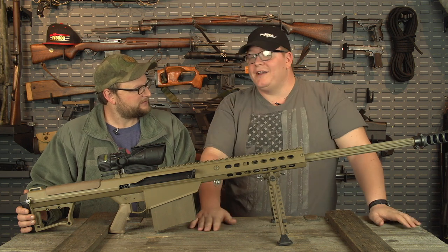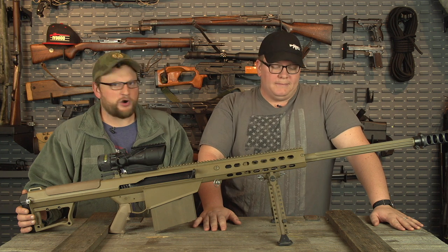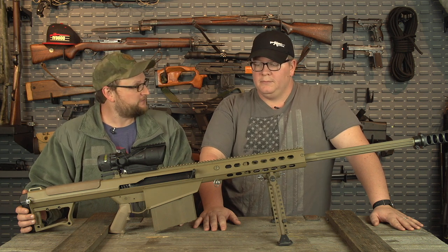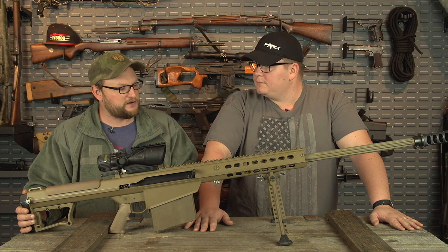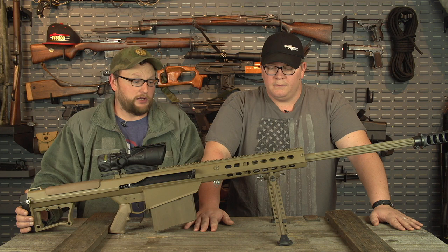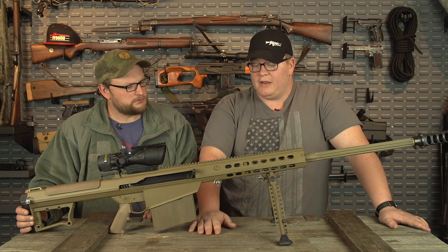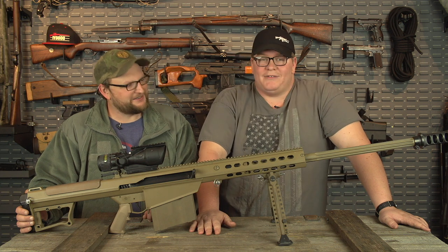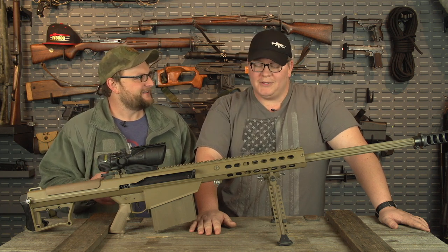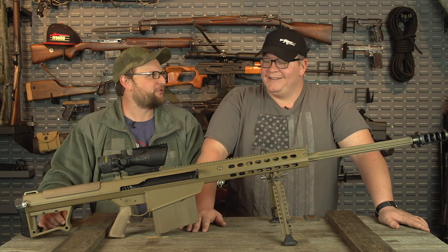The .50 caliber round itself was designed as an anti-tank round — that tells you how much power you really have. I have a lot of respect for the Barrett family and Ronnie Barrett as an inventor and as a patriot. He loves his country, saw a need, and created the gun to fill a certain need that he saw needed to be met. He wanted his country to have the best gun they possibly could. He definitely deserves to be mentioned in a video like this — he's just an innovative, 'you can't do this — yes I can' kind of guy. And that's the American way.